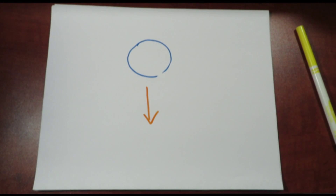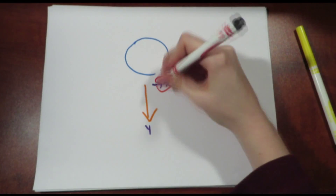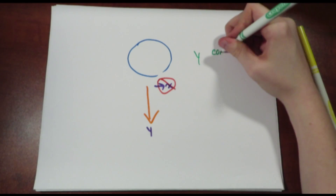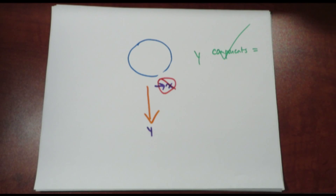To wrap things up: when determining how long it will take for an object to hit the ground, it is dependent on the y component affecting the object, not the x. So if the y components are equivalent, they will hit the ground at the same time — just like the bullet example.